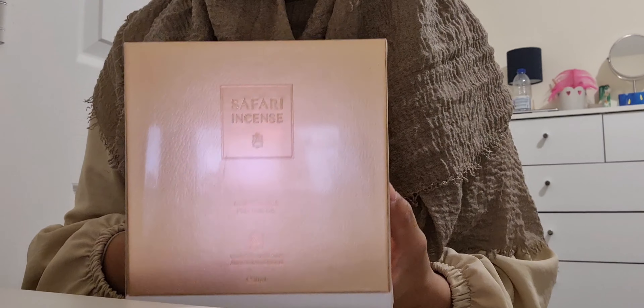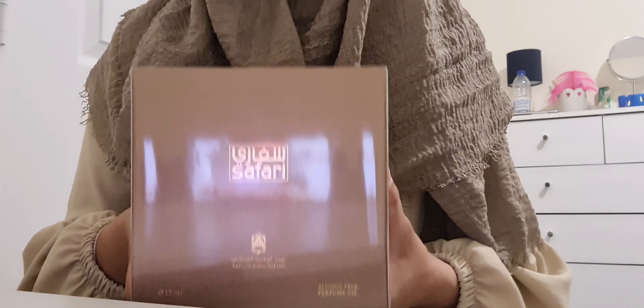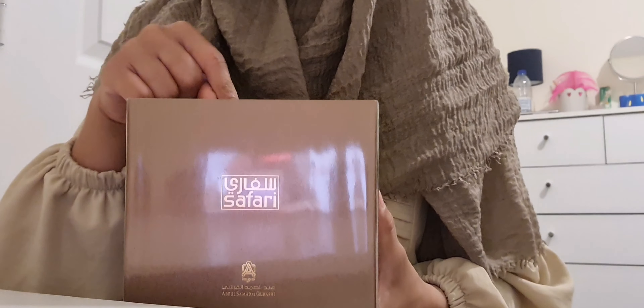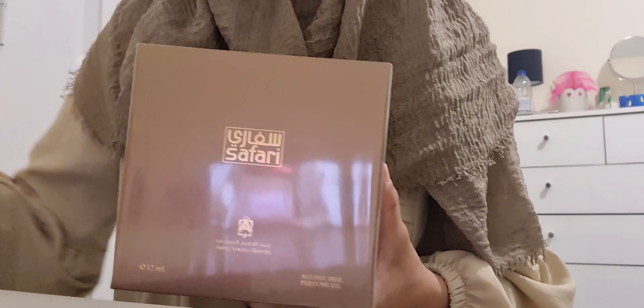So two things I did get whilst I was there, which I'm going to unbox for you today, are these massive boxes. This is Safari Incense, which is the perfume version, and then we've got the original Safari but in an oil version. I'm going to unbox this one first because the Safari Incense I hadn't tried before — the first time I tried it was when I went to the store.